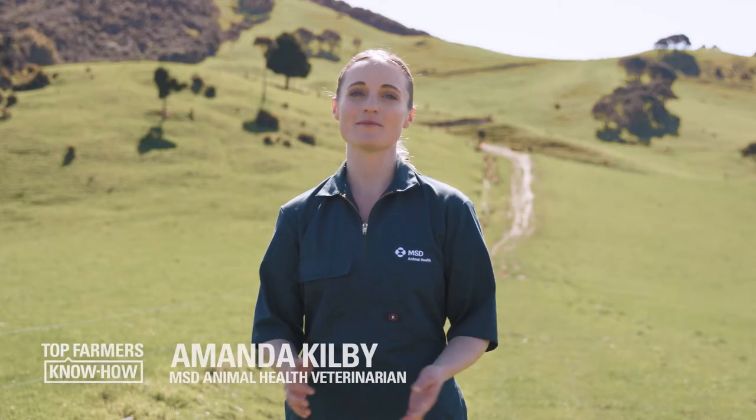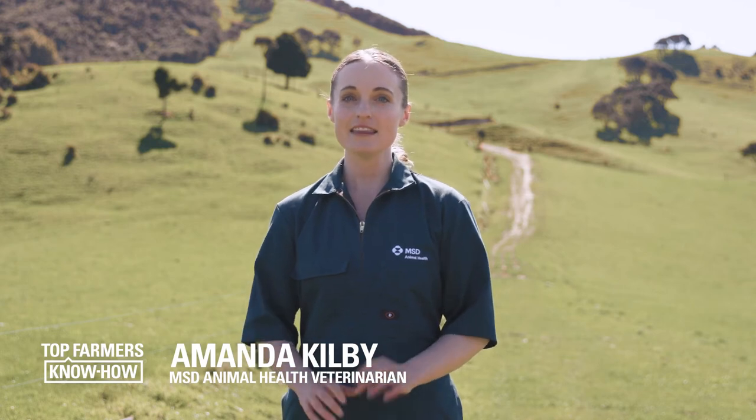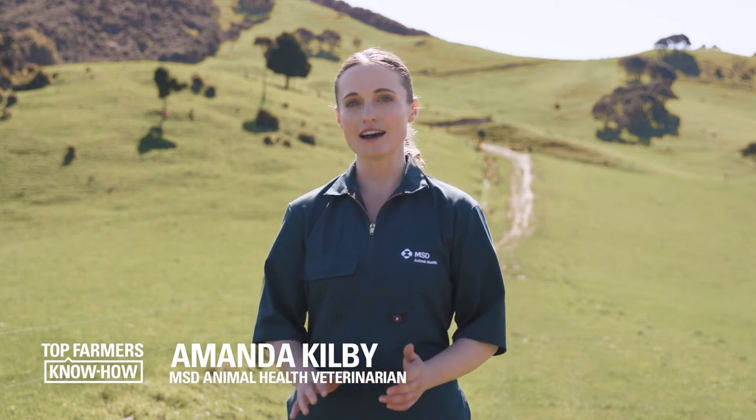Hi and welcome to Top Farmers Know How. I'm Amanda. In this video, we'll cover how to find cows with mastitis in the milking shed. The sooner you find mastitis, the sooner you can do something about it, so these skills are critical for maintaining milk quality.